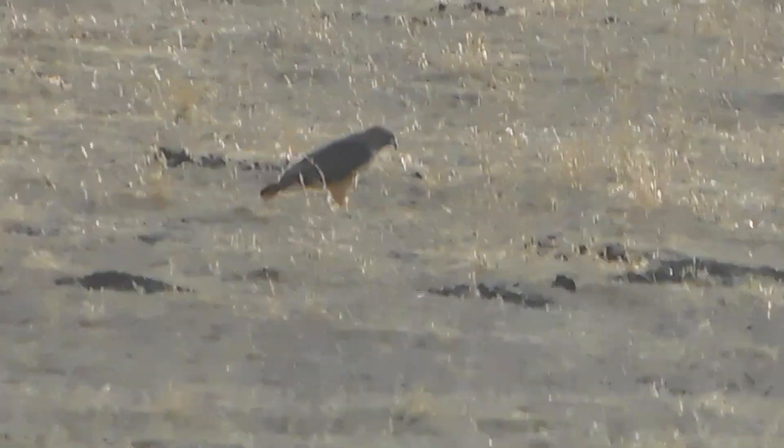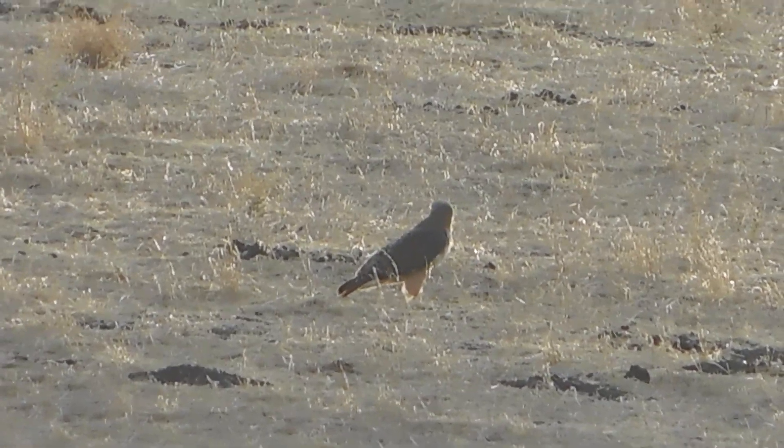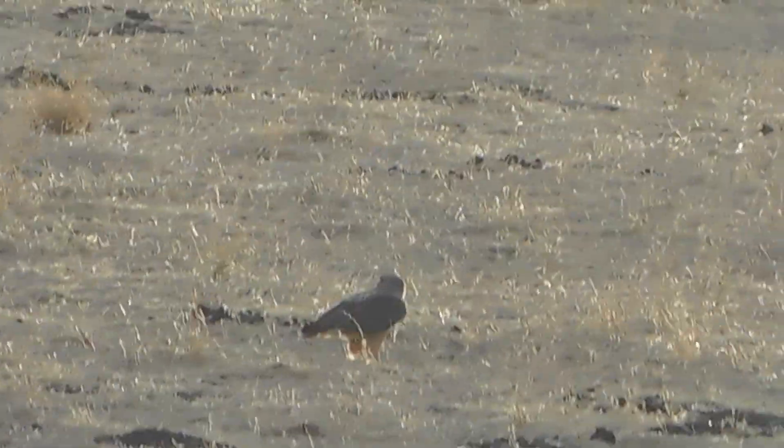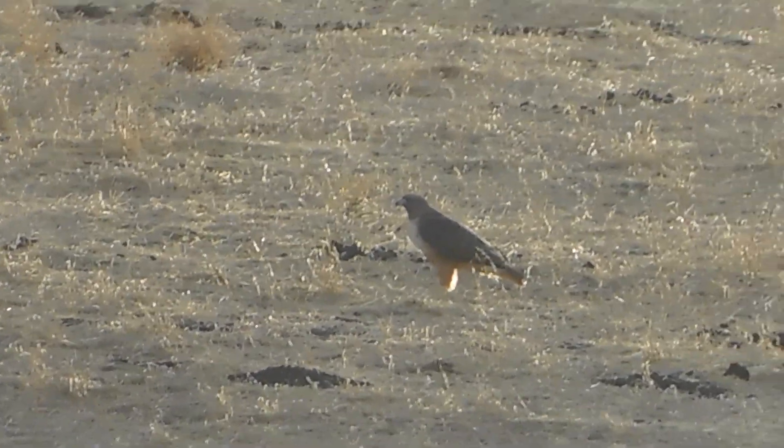We have a red-tail hawk on the ground hunting. He was most likely on the bushy tree, because the other red-tail hawk is still on the hillside gazebo — behind the church next to Alviso Adobe Park.